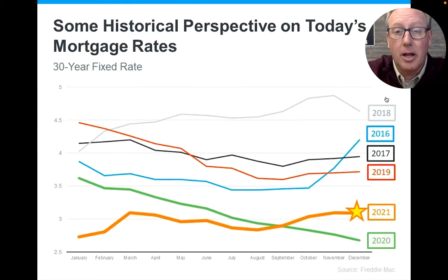Hey everyone, Scott Smith with the Smith Team at Keller Williams. Happy March 25th, happy Friday. Wanted to share with you some real timely information on what is happening with interest rates and how that is impacting the real estate market, or what we might expect it to impact the real estate market.